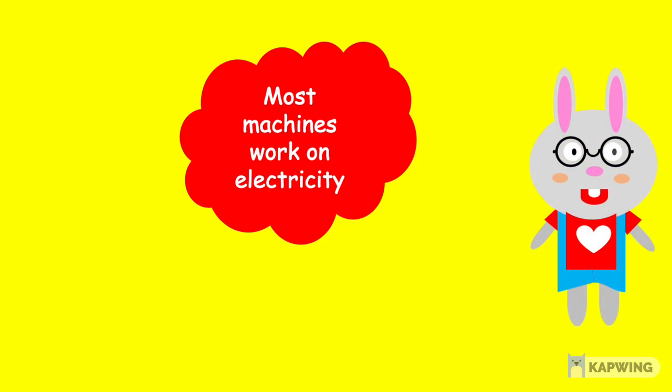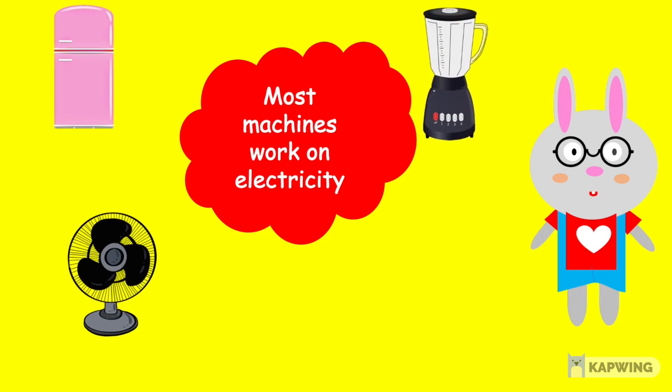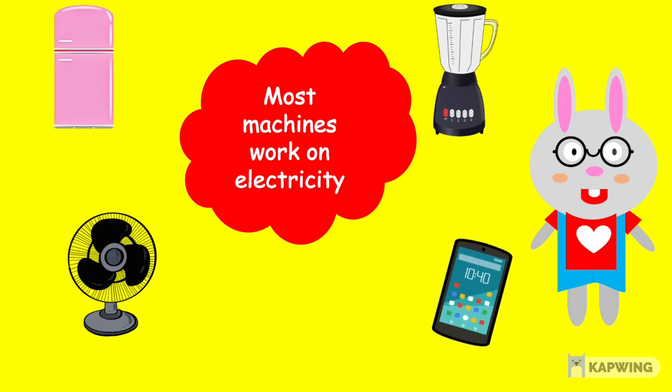Children, in the same way, most of the machines work on electricity. We have some more examples here such as a fan, refrigerator, mixer, and even our mobile phone.